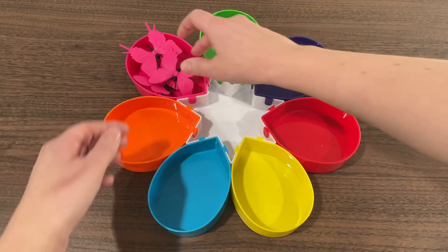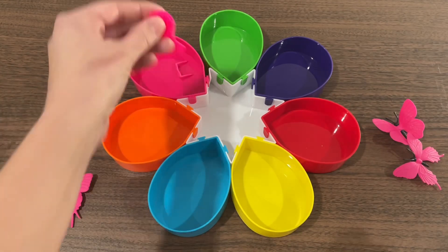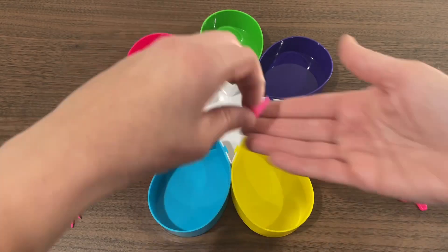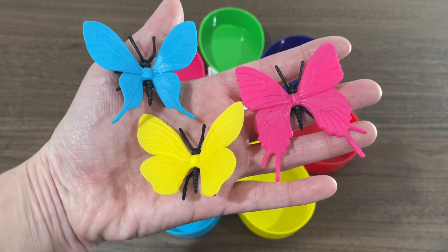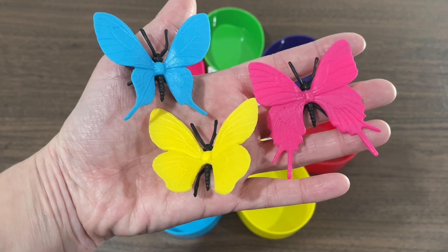And finally, it's pink's turn. What do we have? We have a brush. And we have some glasses. Thanks, butterflies, for helping us learn our colors. Come back again soon. Thanks for watching. Bye!